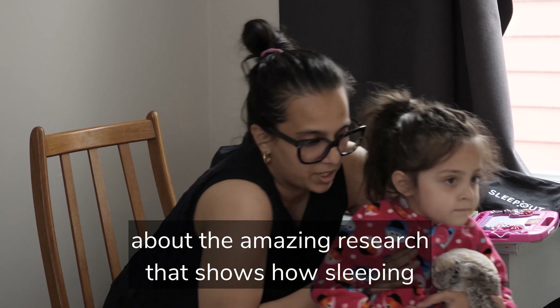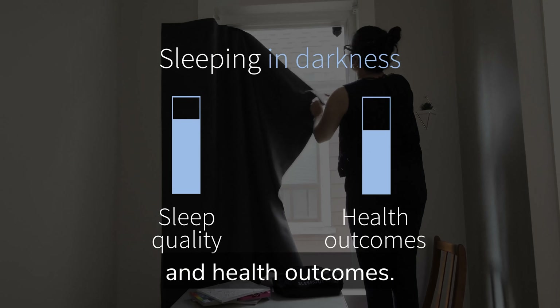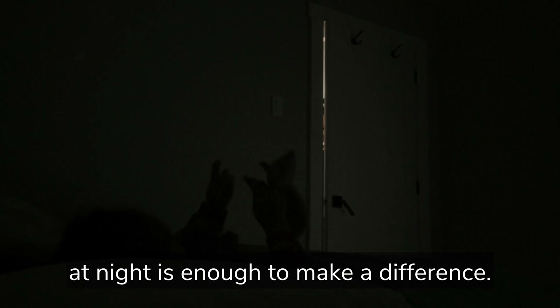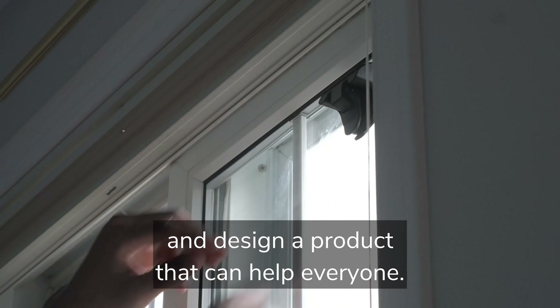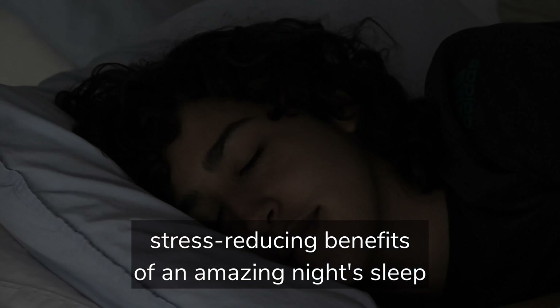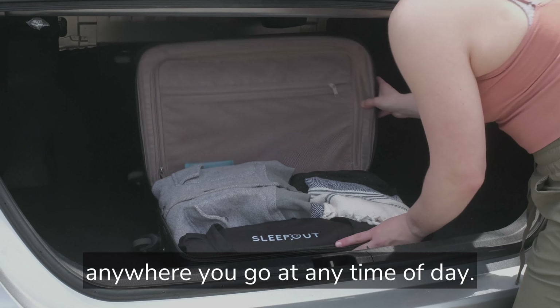We've consulted with sleep experts about the amazing research that shows how sleeping in total darkness positively impacts sleep quality and health outcomes. Studies show that exposure to even a little bit of light at night is enough to make a difference. We wanted to take this science and design a product that can help everyone. Sleep Out gives you total darkness and better sleep because of it — now you can get the health-promoting, stress-reducing benefits of an amazing night's sleep anywhere you go, at any time of the day.